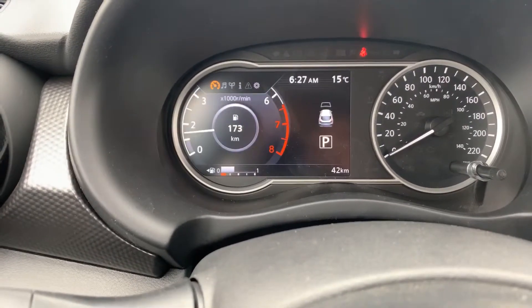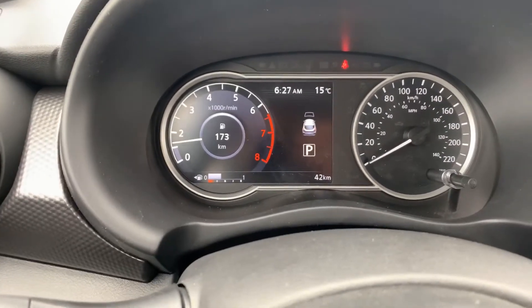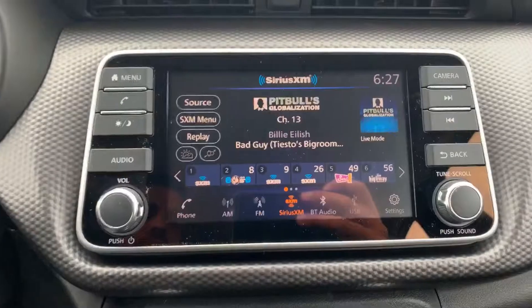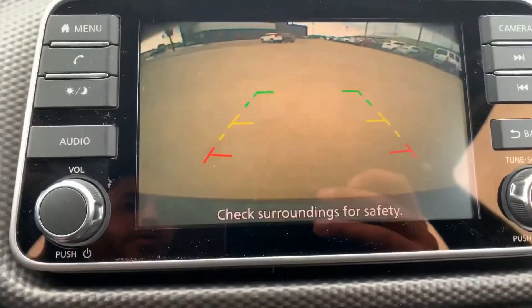You can switch that to your settings screen. Right there is your RPM gauge with the fuel and grade display screen. Look at that — all touchscreen for you, satellite radio, all your media including Bluetooth.